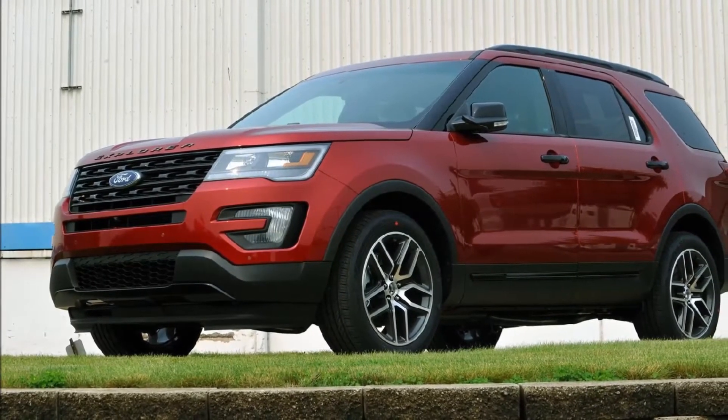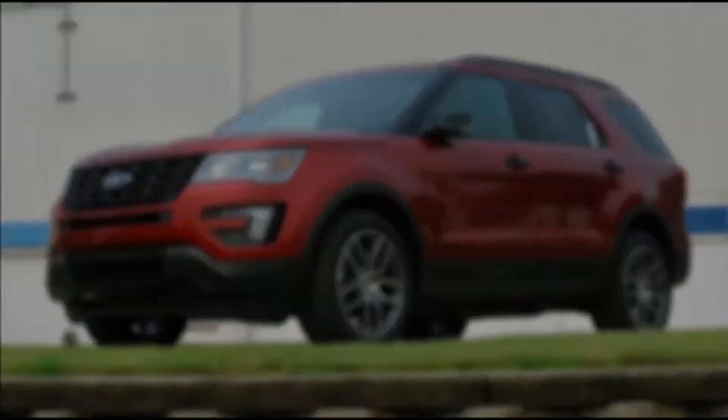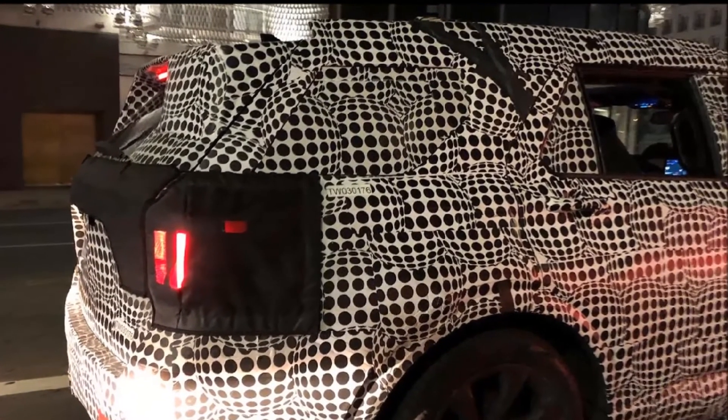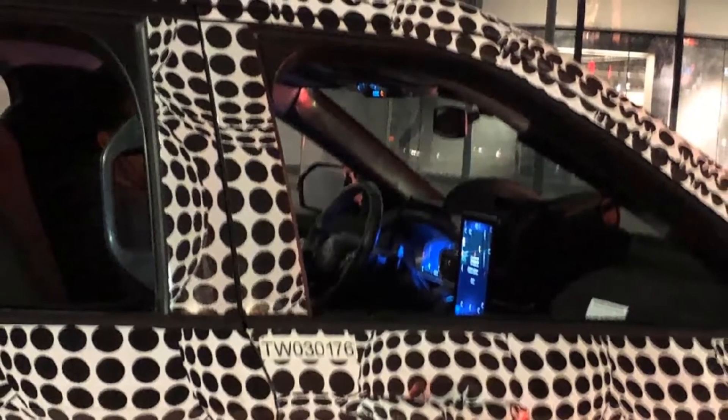We do know there will be an Explorer ST, so it'd make sense for the twin-turbo V6 to be used there. As we previously learned, the new Explorer will also serve as the basis for the upcoming Lincoln Aviator, which was shown in concept form last April at New York.